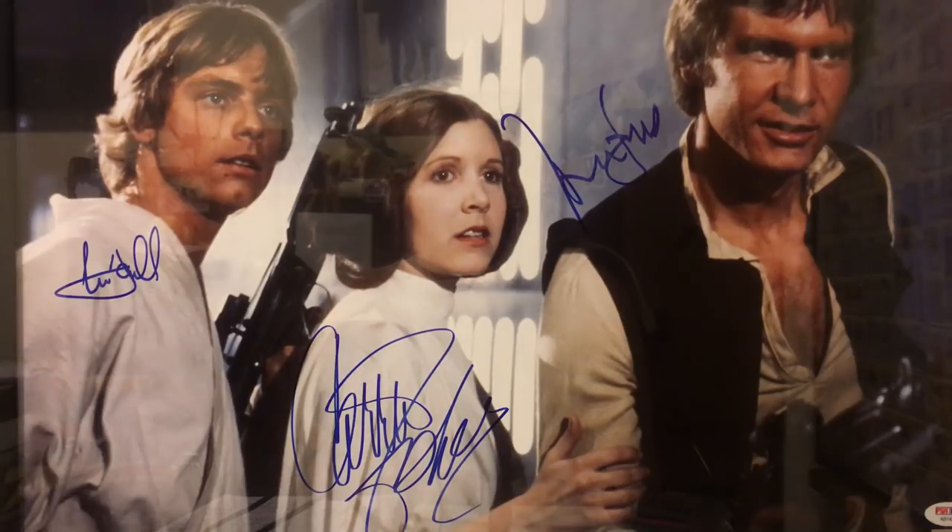Now before we get into it, let me give you a little background, because I know most of you are tuning in for my Pokemon content. I pretty much only value the original Star Wars trilogy. Yes, I'm one of those guys. I am subscribed to Red Letter Media.